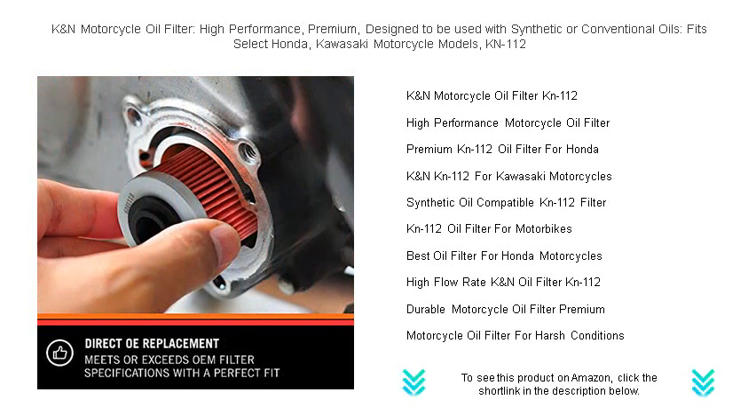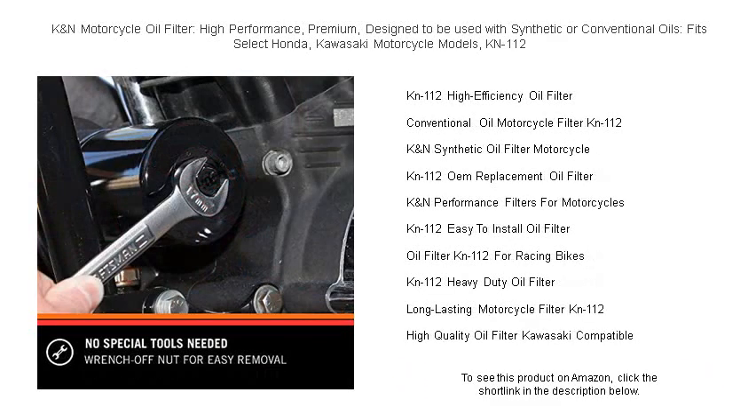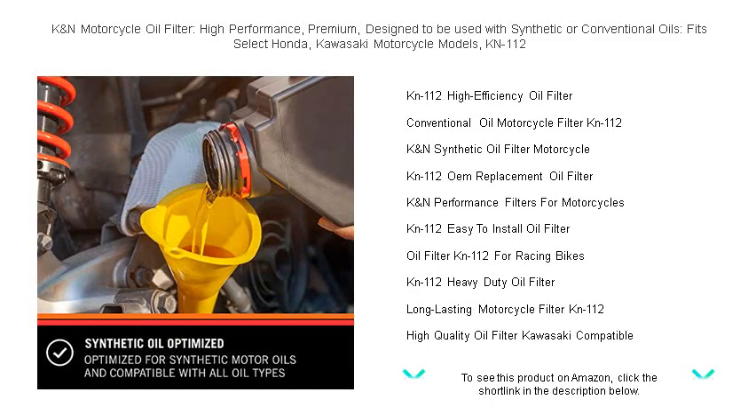Its robust construction is designed to handle all the power you can throw at it, ensuring a steady flow even in the most demanding conditions. Whether you're cruising the highway or navigating tough terrain, trust the K&N KN-112 to deliver outstanding performance and durability.